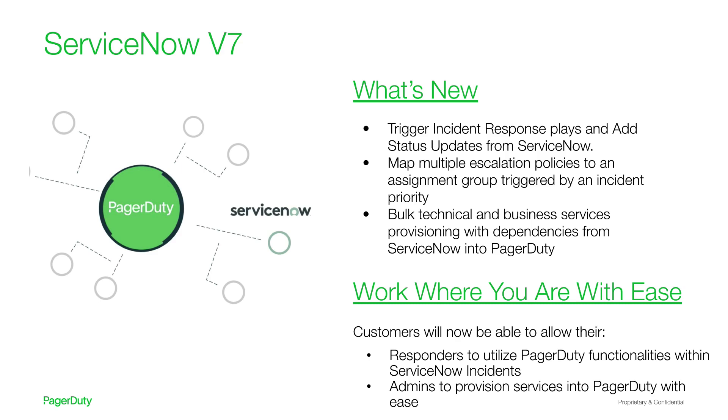One of the most exciting features is the ability to allow admins to do bulk provisioning of both technical and business services and their dependencies from within ServiceNow into PagerDuty. The key value adds for this release are allowing responders to work from where they are and utilize PagerDuty functionalities from within ServiceNow incidents.